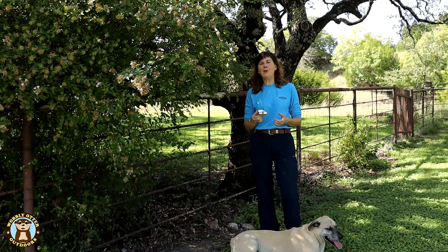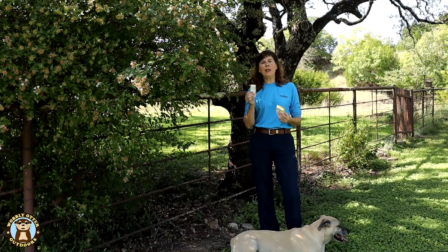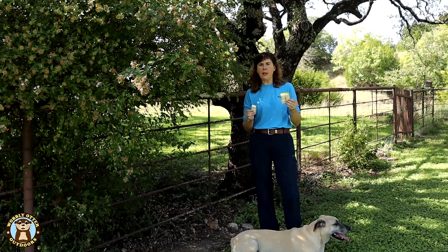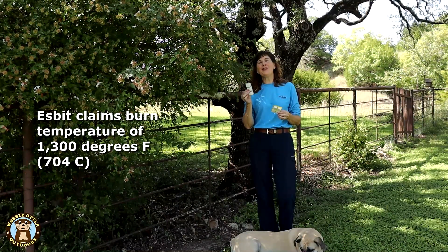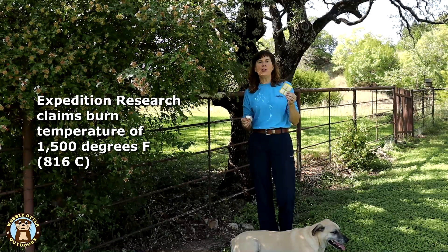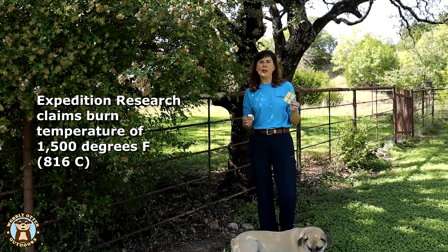Commonalities of solid fuel tablets are that they are smokeless and aren't supposed to have a residue. ESBIT says their 14 gram tablet will burn for about 12 minutes; Expedition Research says theirs will burn for about 15 minutes. Shelf life: ESBIT claims 10 plus years, Expedition Research claims 100 years. ESBIT says their tablets burn at 1300 degrees Fahrenheit, while Expedition Research says theirs burn at 1500 degrees Fahrenheit.